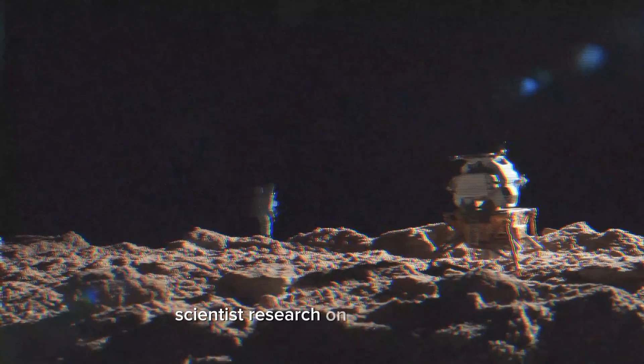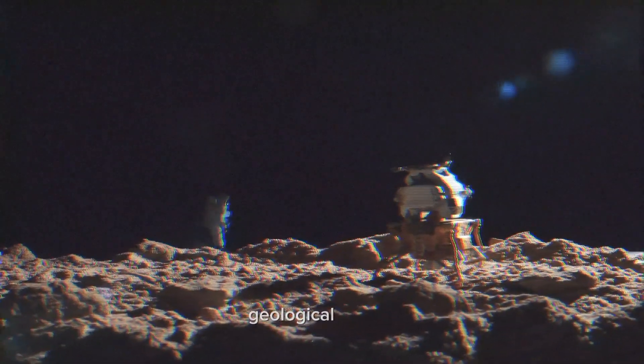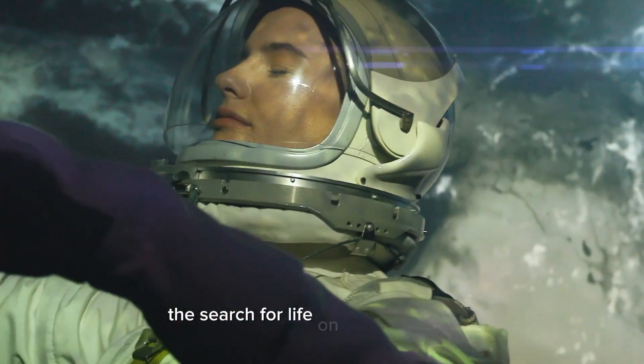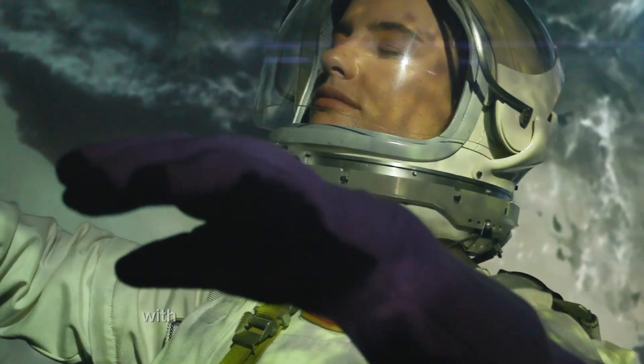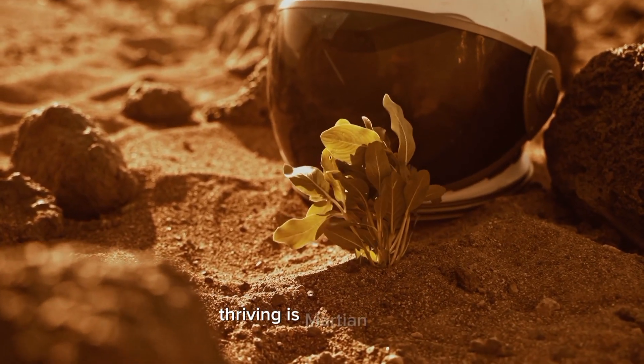Scientists' research on Martian water helps us understand the planet's geological history and possibilities of past life. The search for life on Mars is ongoing, with tantalizing possibilities of microbial life thriving in Martian brines.